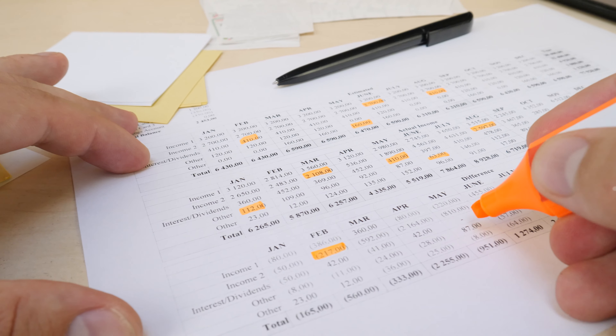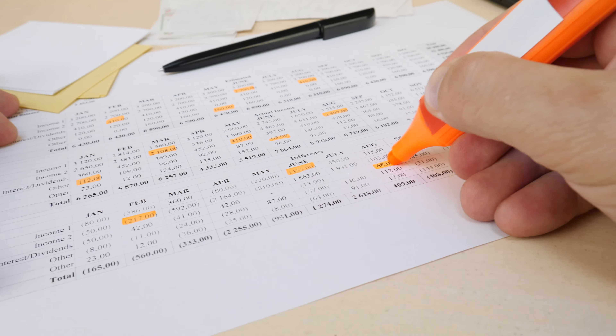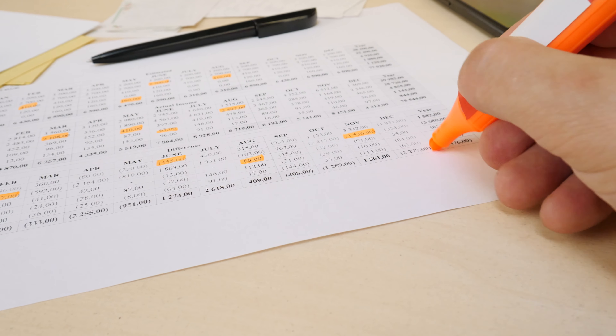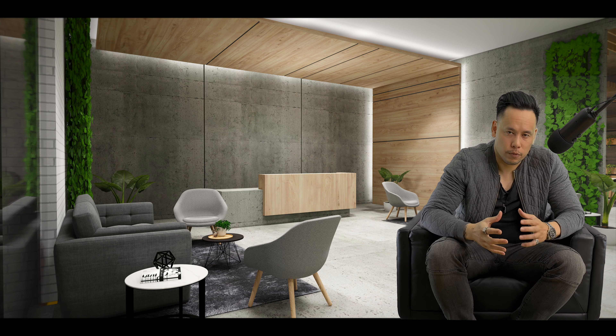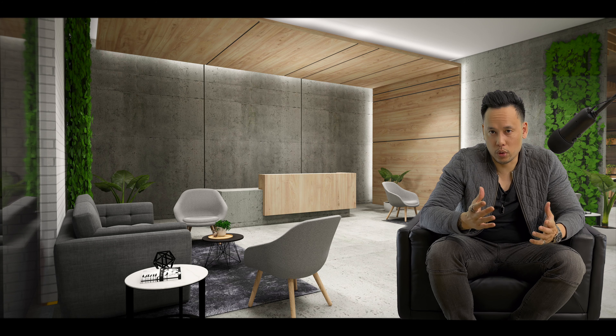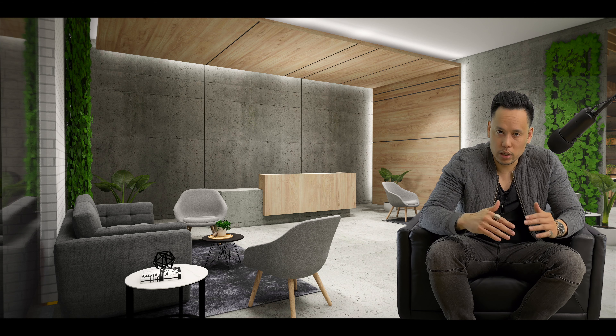Part three: Expenses. The number one expense for most Americans is going to be a mortgage or rent. From there, it's probably going to be car payment, insurance policies, credit card payments, student loans — and so on. Those are pretty much considered fixed expenses. They're going to run for a while, and every month the payments are going to be pretty consistent.